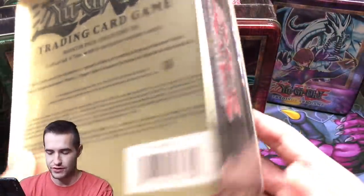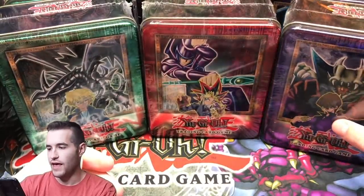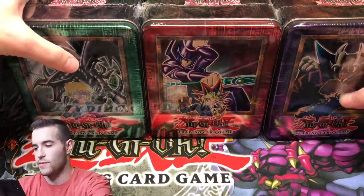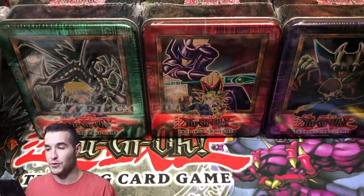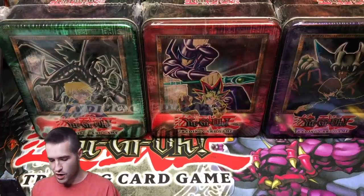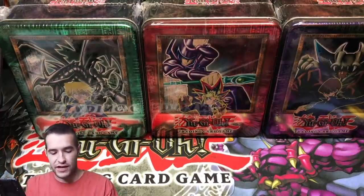Yeah, we got some extra stuff in here — that's interesting. That is incredible. Those are actually in really, really good shape compared to those 2003 ones we had — those were in worse shape. That's really cool. And we have one more item that I bought, which is another Yu-Gi-Oh! item.